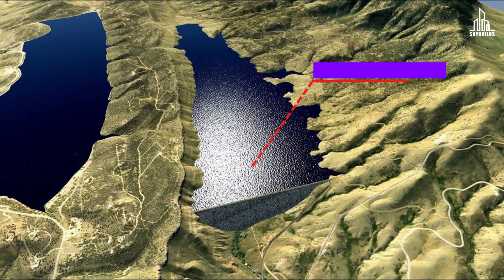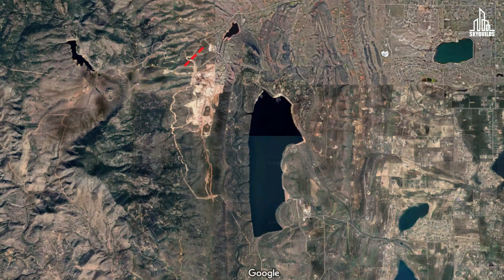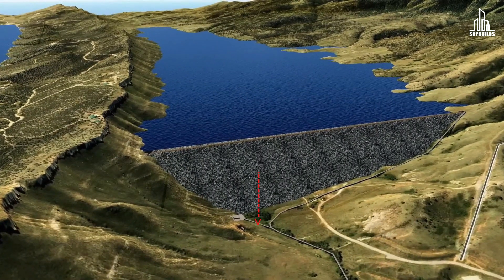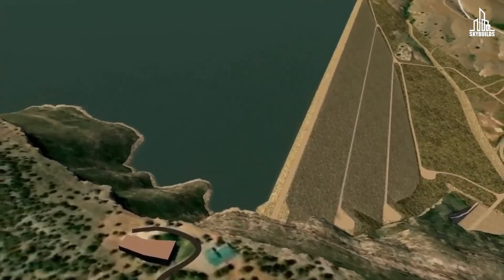The project is called the Chimney Hollow Reservoir. It's located west of Carter Lake in Larimer County, Colorado. The reservoir will have a height of 350 feet, making it the third largest dam in the state and one of the tallest on the Colorado Front Range.